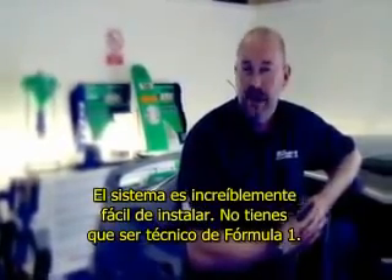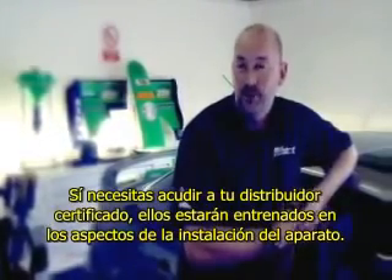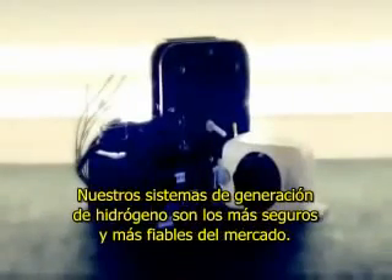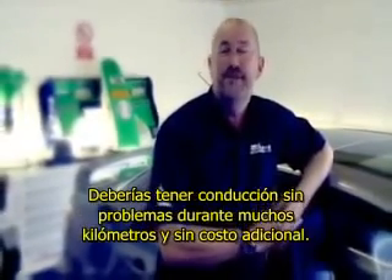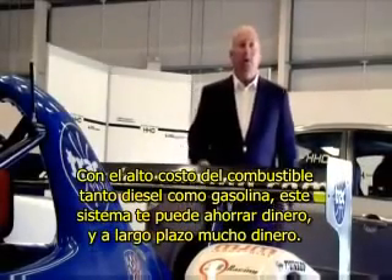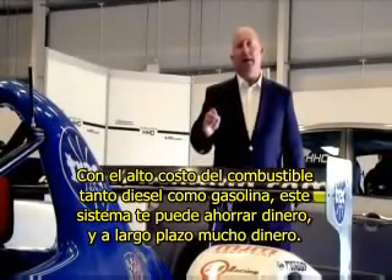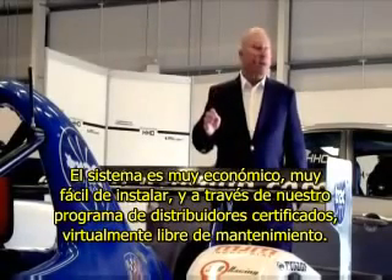The system is incredibly easy to install. You don't have to be a Formula One tech. You do, on the other hand, need to go to your certified dealer, as they will be trained in the aspects of fitting the unit. Our hydrogen generator systems are the safest and most reliable on the market. You should have problem-free motoring for many, many miles and with no extra cost. With the high cost of both diesel and gasoline fuels, this system can save you money, and in the long run, a lot of money. The system is very economical to buy, very easy to install, and through our certified dealer program, virtually maintenance free.